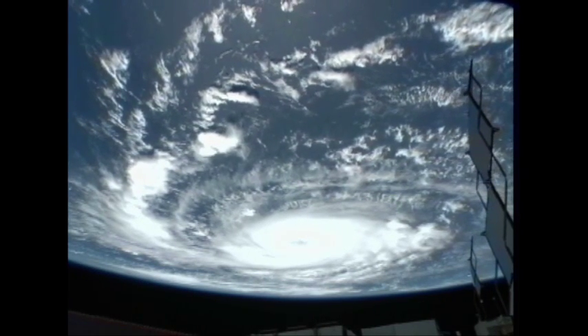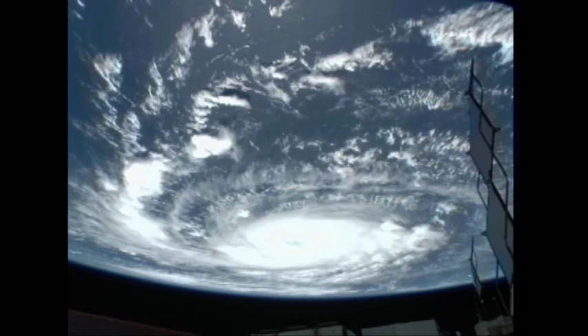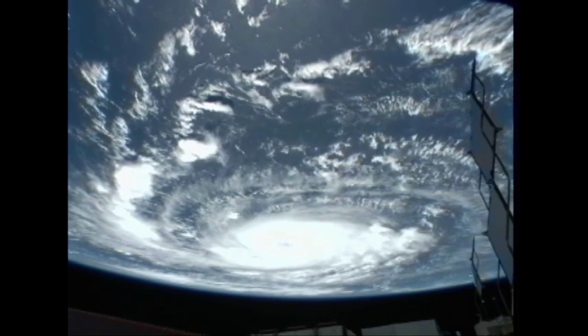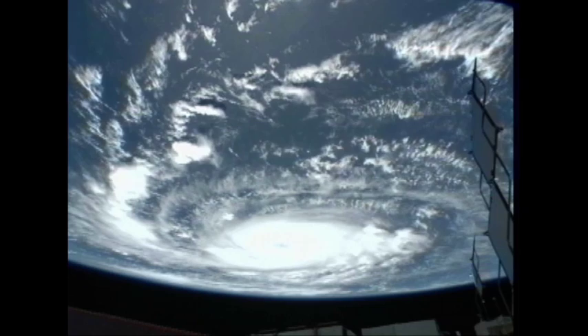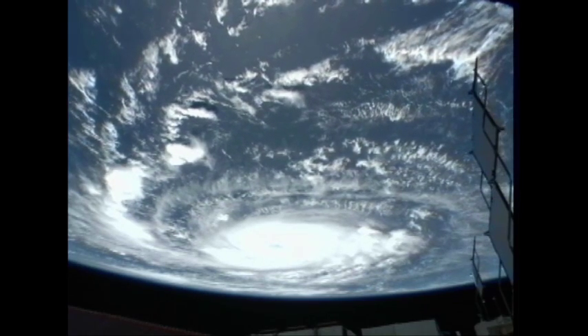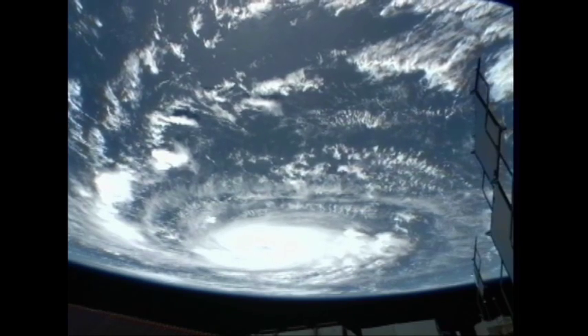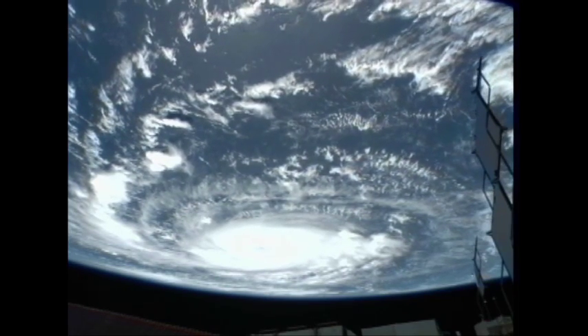This is video taken by the cameras on the exterior of the International Space Station on Sunday, as the station was flying over Hurricane Igor — at the time a Category 2 storm with 105 mile per hour winds. This video was taken at about 9:30 a.m. Central Time.